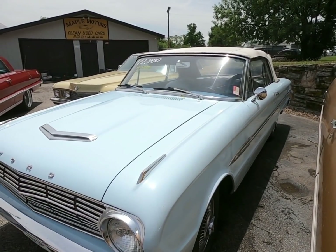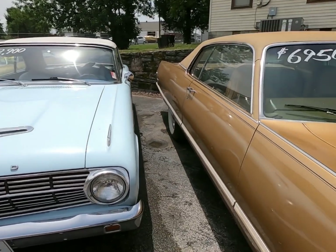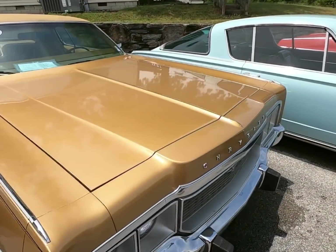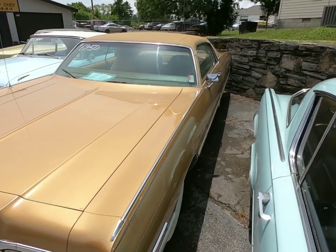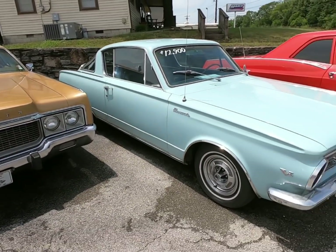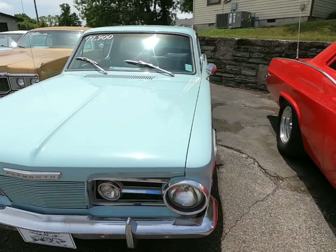For 12.9 we got a four-speed Ford Falcon, 1963 model. Right beside that for 69.50, a Newport — I got a video out driving it in a captain's suit on this one, it's a 1973 model Newport. Right beside that we got the Barracuda for 12.9 on this 1965 model.